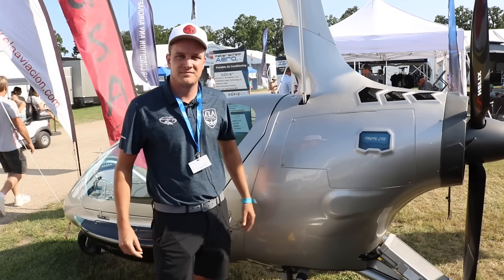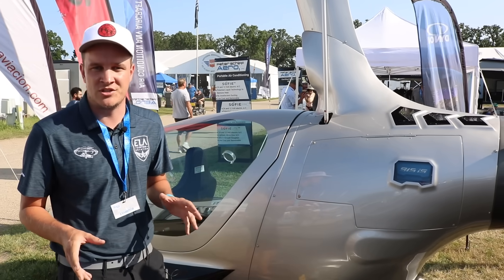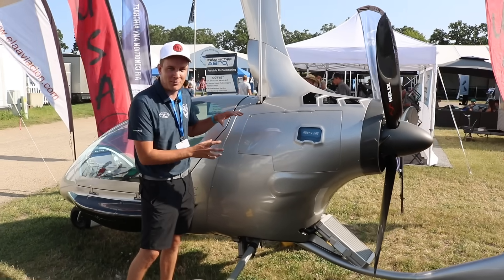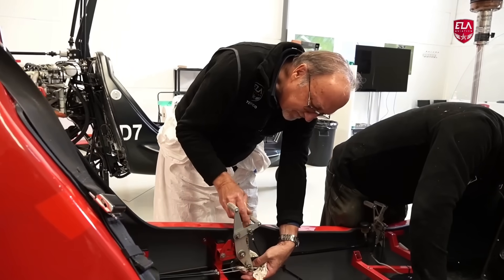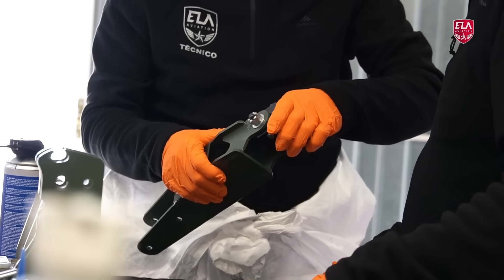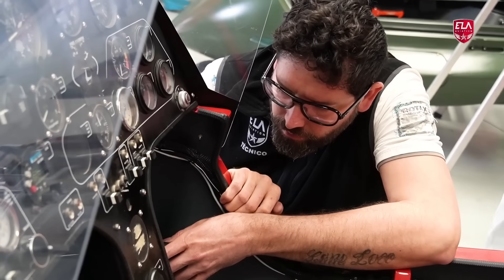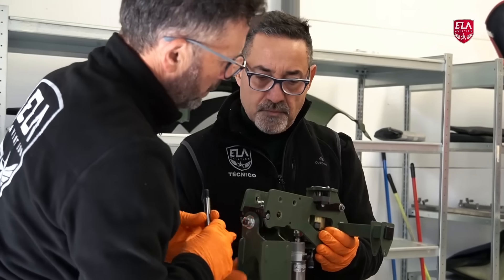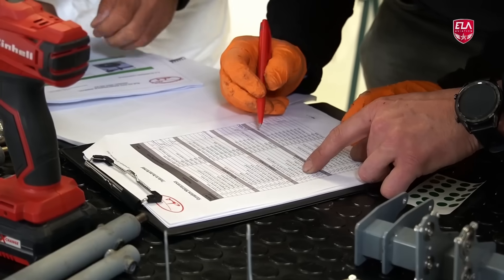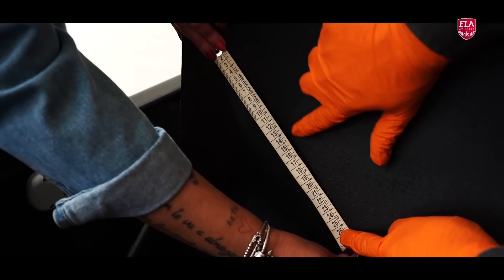The ELA is only sold as a builder's assist — not a standard kit — because ELA believes every aircraft is better when a factory representative assembles it alongside the buyer. This is what drives their exceptional safety record and zero mechanical failures: every single gyro that has been built or kitted has had a factory-certified rep involved, and it receives a factory sign-off before delivery.